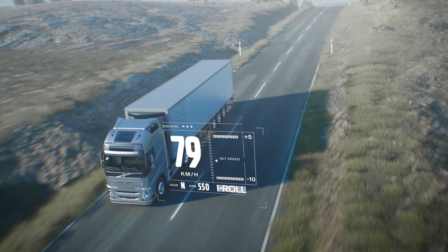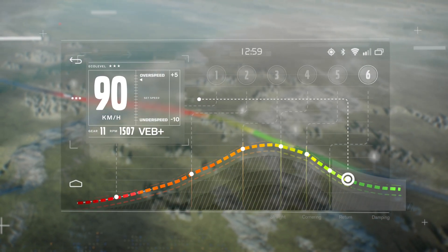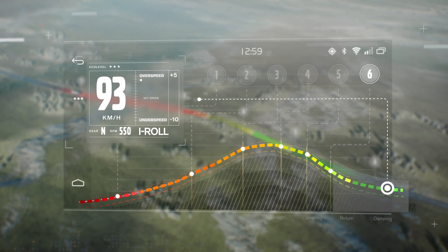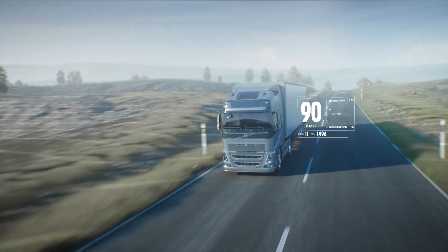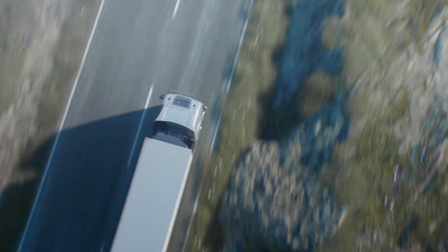As the truck coasts downhill, the software applies the auxiliary brakes as needed, and according to where the slope ends. If there is another hill ahead, IC will let the truck continue to coast so that it builds up enough speed and momentum for the next hill climb.